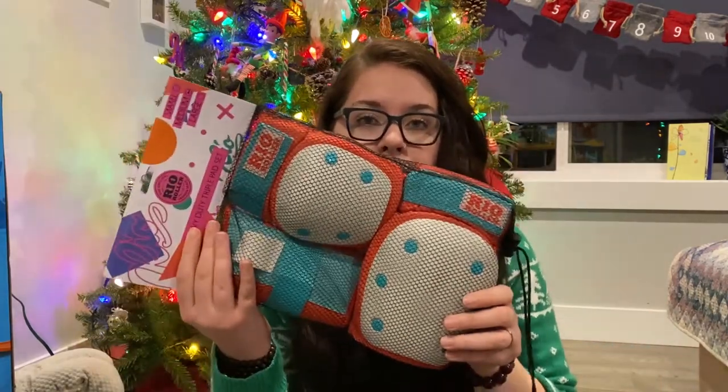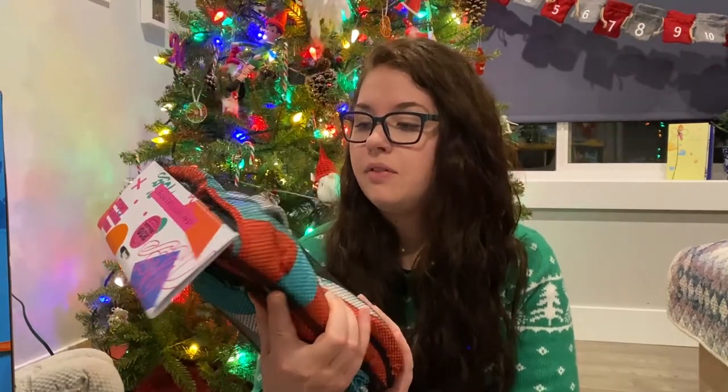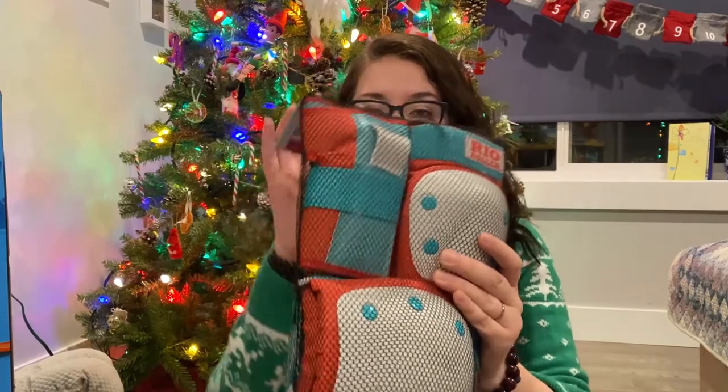We also got her a set of pads — aqua and coral colored. She's got her knee pads, her elbow pads, and her wrist guards. Like I said, we have a big unfinished basement, and Cody and I are going to create a roller rink downstairs. We're going to clear it all out and put a crash pad, a rest zone, a chill area, and probably string some lights up down there. We're just going to make her a little roller rink of her own. I'm so excited.